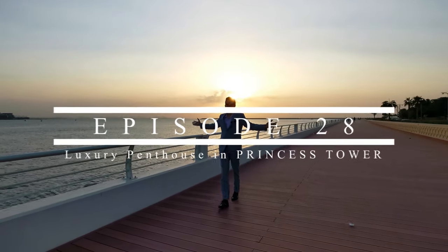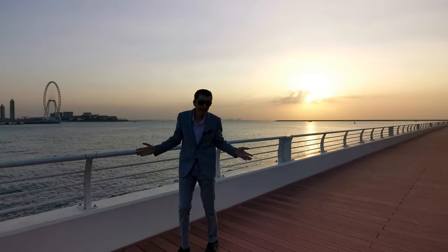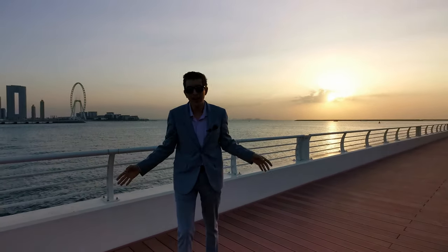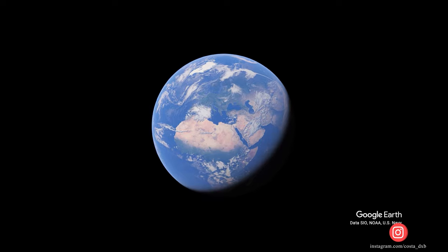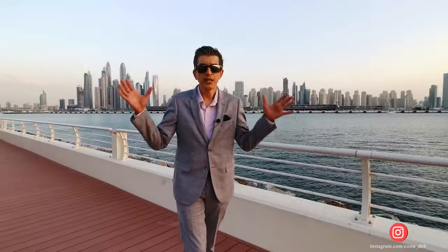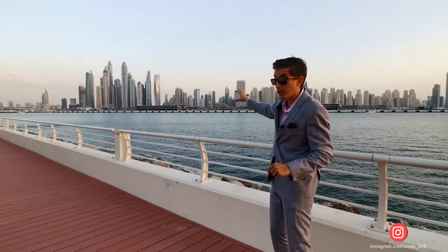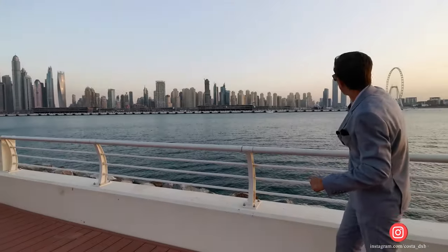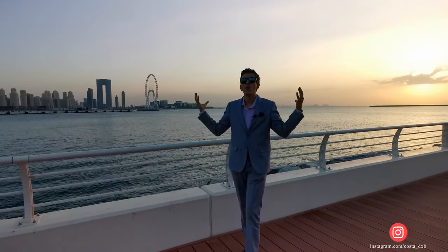Good day everyone! I am in such a good mood today because I am in the best project on Mother Earth, called Rival Flair. We are at one of my favorite spots in Dubai where you can see the full Dubai Marina skyline, full JBR skyline, the Address, Blue Waters Island, and yachts going back and forth.